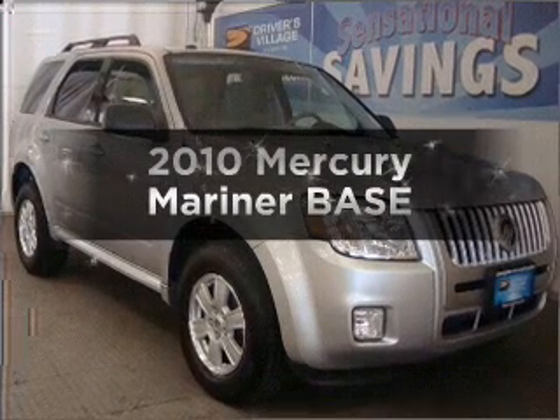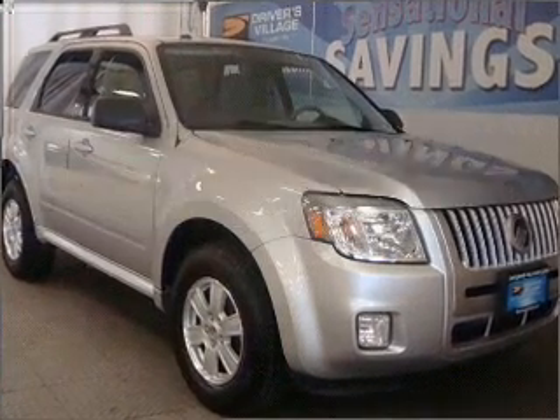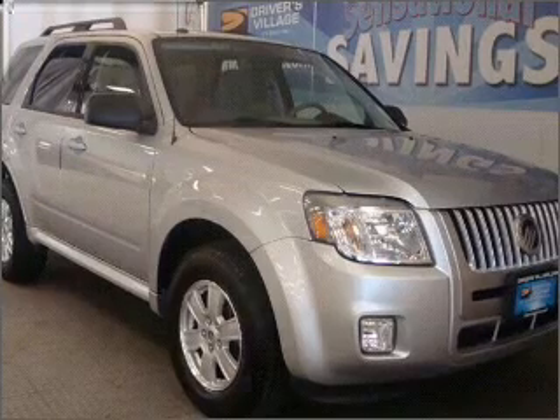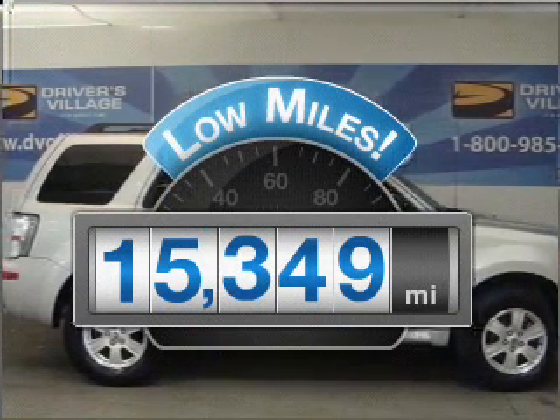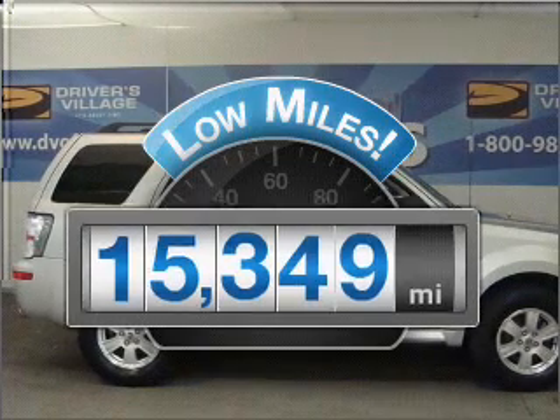Imagine yourself in this 2010 Mercury Mariner. Find everything you want in a ride under one roof. With this vehicle, a low odometer reading is a great advantage, among many other benefits offered on this ride.